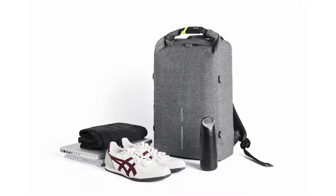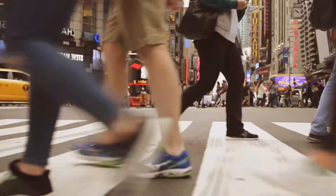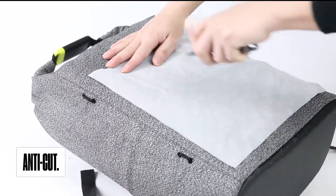The Bobby Urban is the perfect travel companion when finding your way through the urban jungle. Made entirely out of anti-cut material, this bag is impenetrable to thieves.